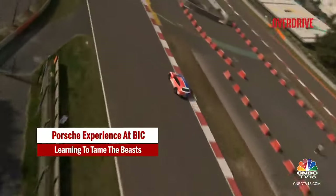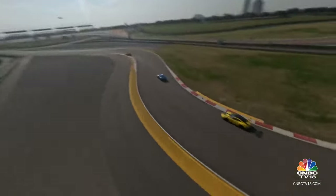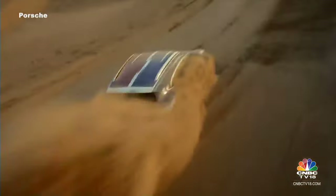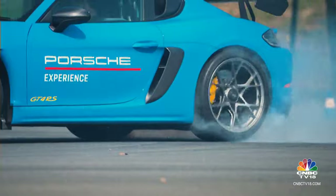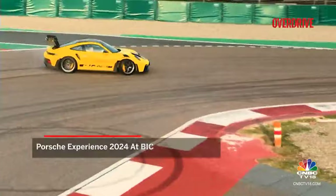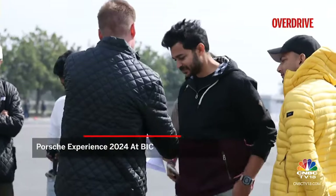Porsche's engineering progress truly stands out and the Porsche experience events are designed to help you learn, appreciate and leverage this edge. These events include driving and training on various terrains — sand, snow and notably racetracks. The Porsche track experience, tailored to different skill levels, ranges from one to three days. We had the privilege of participating in a one-day program specifically crafted for India.